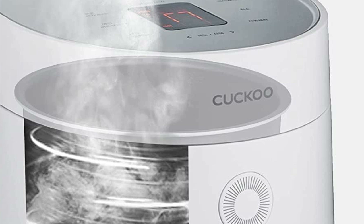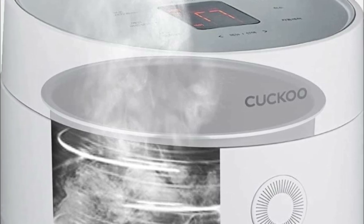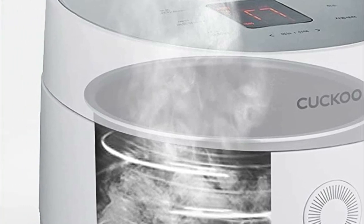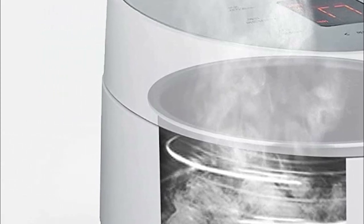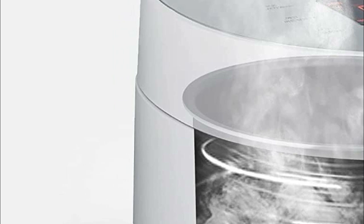After cooking, the auto-clean function steps in, using steam to effortlessly clean the interior of the cooker. For added convenience, a removable excess water drainage tray simplifies the cleanup process further.